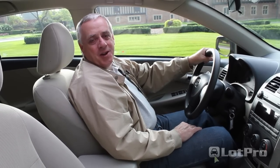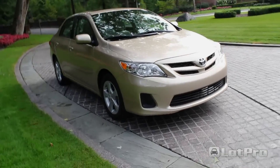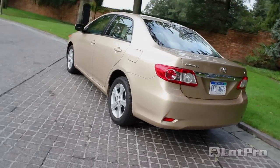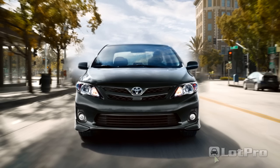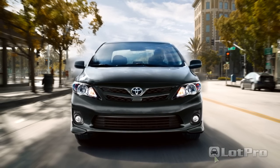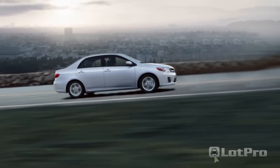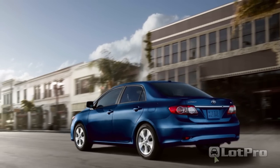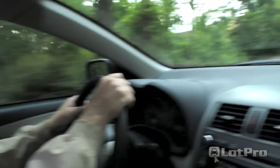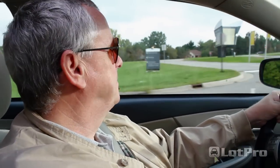Hi, I'm Steve from lotpro.com and today I'll be taking a look at the 2011 Toyota Corolla. I've always felt that the Toyota Corolla was a bland, plain-Jane kind of vehicle meant for traveling from point A to point B with the least amount of excitement or driver involvement — not the kind most of us who enjoy driving would choose. And while it is some of those things, after spending a week driving a 2011 LE, I walked away with a new appreciation for Toyota's long-running compact sedan.